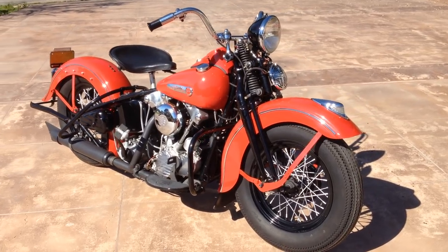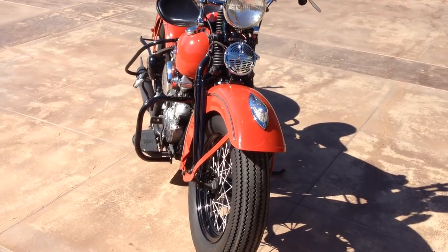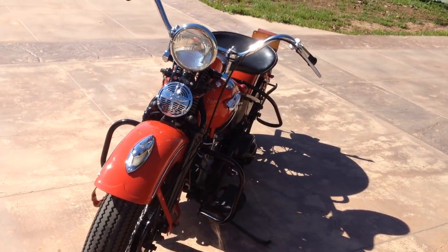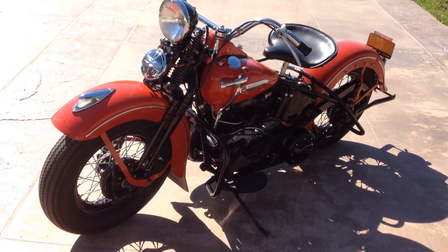This motorcycle, along with many others, can be viewed on our website at www.batorinternational.com, or you can call me direct at 805-798-1802, and I'll be happy to speak to you about it. Thank you.